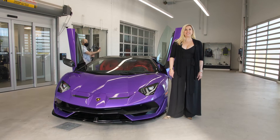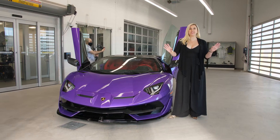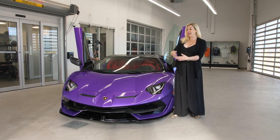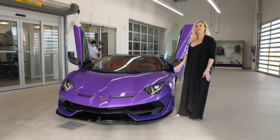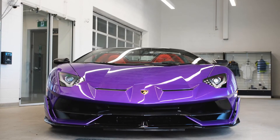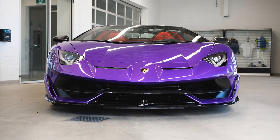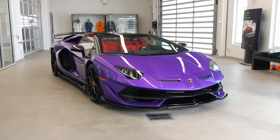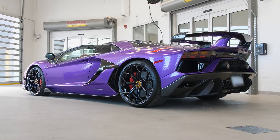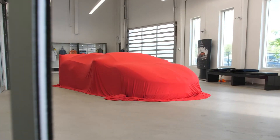Hi guys, good morning. Heather Ballantyne here. We are doing a little bit of behind the scenes before I unveil this amazing delivery for my client. It's a 2021 Lamborghini Aventador Super Veloce Jota Roadster, and it's one of the last but it's very special. There are tons of Ad Personam, so I can't wait to walk you through the spec.